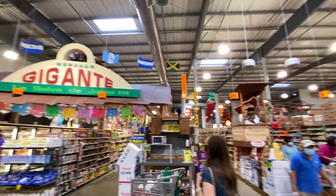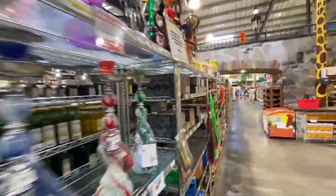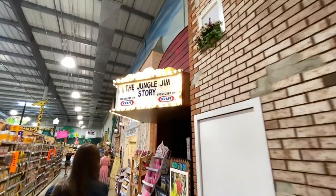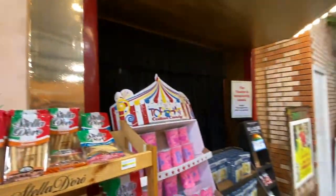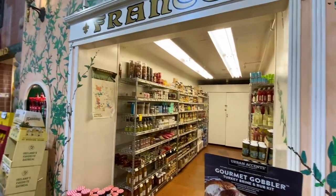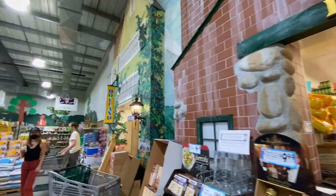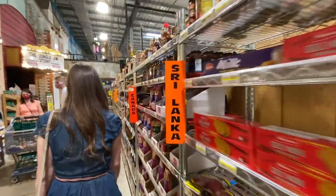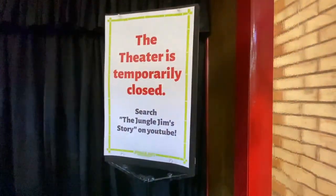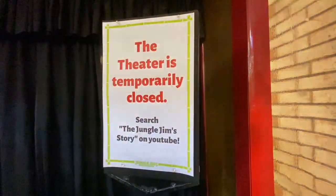They have sections dedicated to all sorts of different international foods. There's a Jungle Jim's story display, though it's closed right now because of COVID. The international sections include French foods, Irish foods, Holland, Sri Lanka, and Canada. There's even a sign saying you can go on YouTube to find the Jungle Jim's story — we'll put a link in the description below.